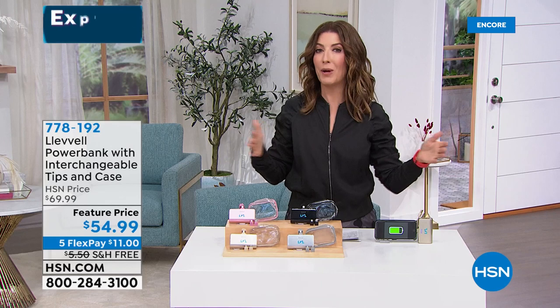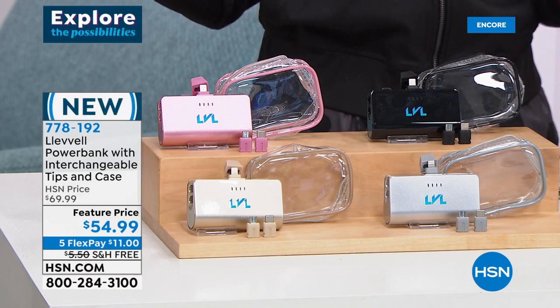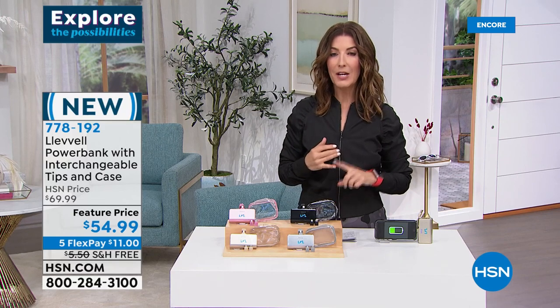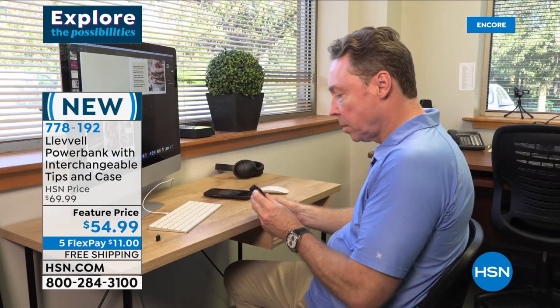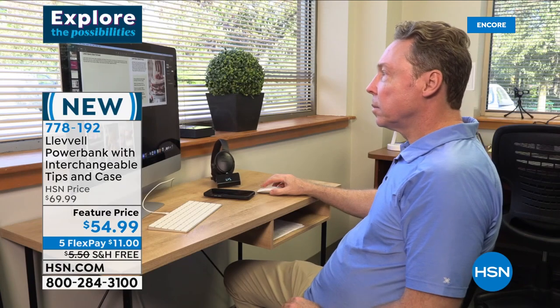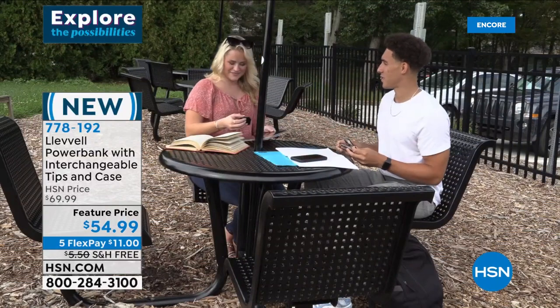If you carry a smartphone with you just about anywhere and you panic when the battery's about to die — what do you do when you can't find an outlet? What if you could bring your battery with you? This amazing power bank from Level has interchangeable tips, so it doesn't matter what type of device — your smartwatch, earbuds, tablet, or smartphone — you plug it in and use your device at the same time. It's actually smaller than your phone.